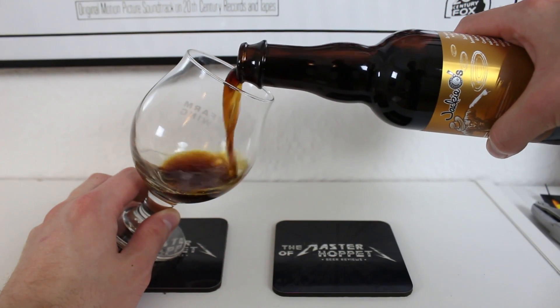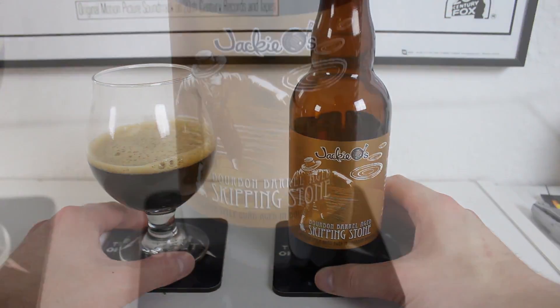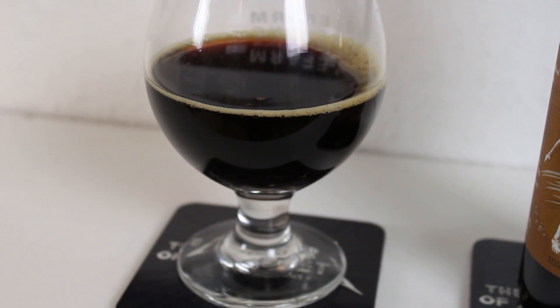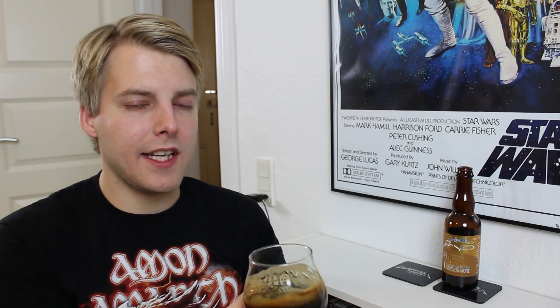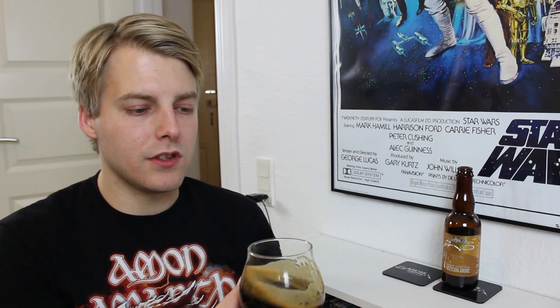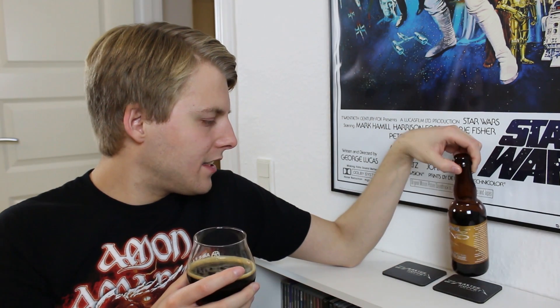I've really been enjoying the stuff from Jackie O's so far. But this is the darkest quad I've ever seen — it's almost black, very dark brown, with some reddish notes in the bottom of the glass. The head when I poured it was really nice, a big foamy head like you see on a lot of Belgian beers, slightly tan and beige-ish. The label notes a nose of caramel, dark fruit, spice, and oak.